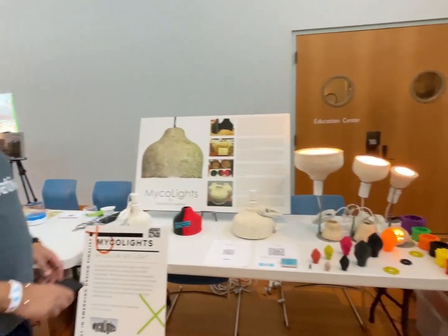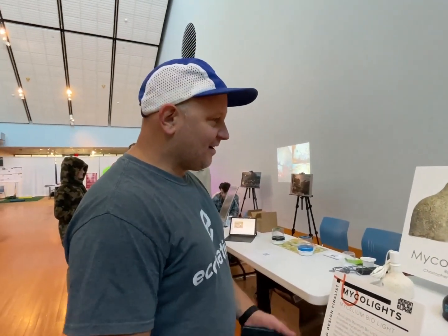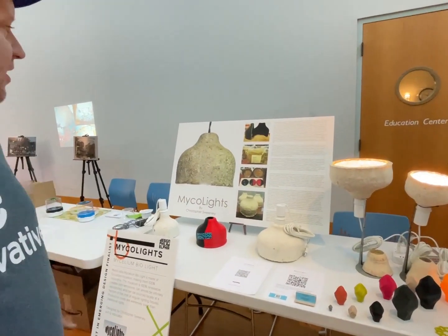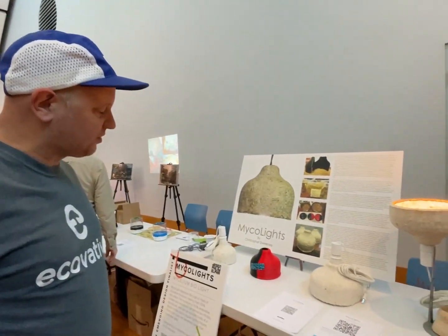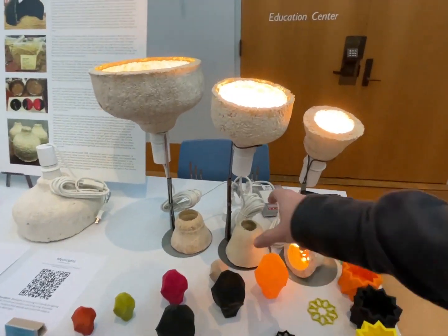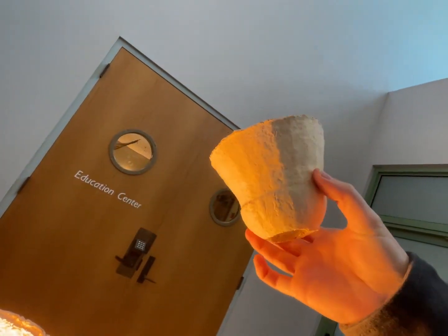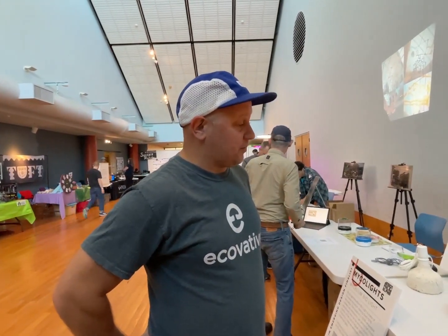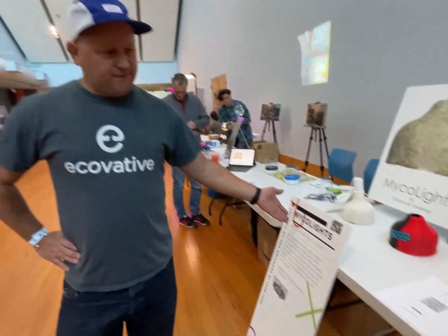I'm fascinated by fungi, mycelium, and mycology. It started out when I was interested in 3D printing molds and then kind of fell into Ecovative, which makes the mycelium that I use. Started out very small with some of the smaller ones, but then I started blossoming. I also teach at a high school design charter school, so I did it with my students and got really interested in it.